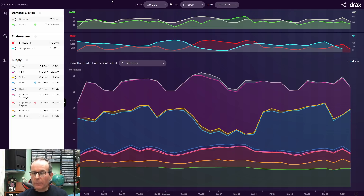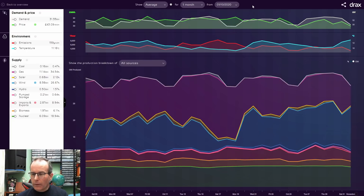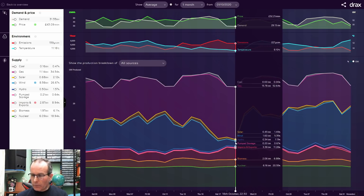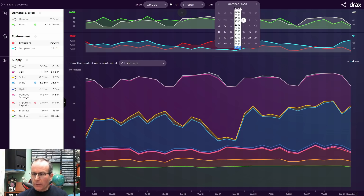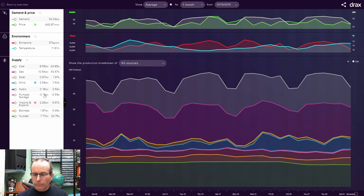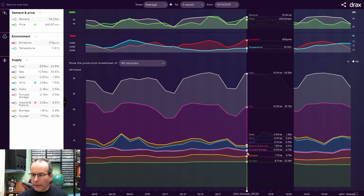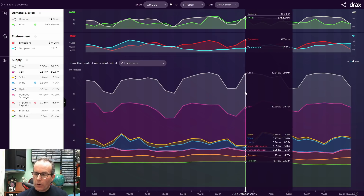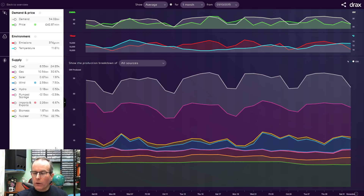Wind in particular has increased massively over the last few years. Comparing October 2020 to October 2015 - just five years ago - the amount of wind is absolutely tiny in 2015 compared to now. Gas is still there in purple, and the big thing that isn't there today is the grey section of coal. In just five years we've basically got rid of all that coal and replaced it with wind generation. Going back another five years to 2010, wind has pretty much disappeared, while coal fills up the top. The main change has been going from using a large amount of coal - roughly a third - to now having wind pretty much replacing coal entirely.